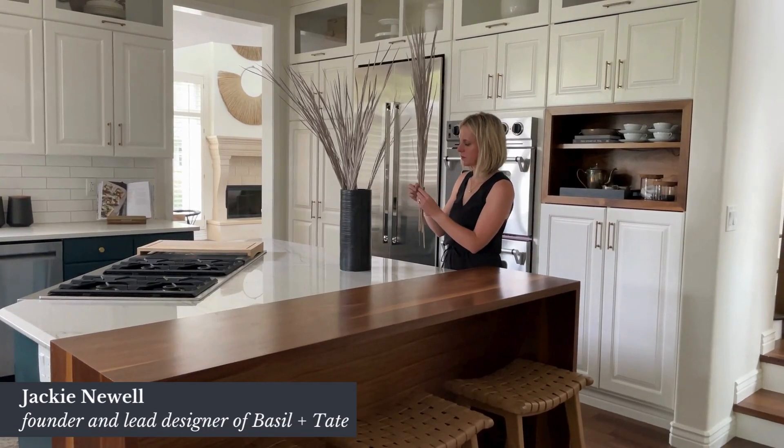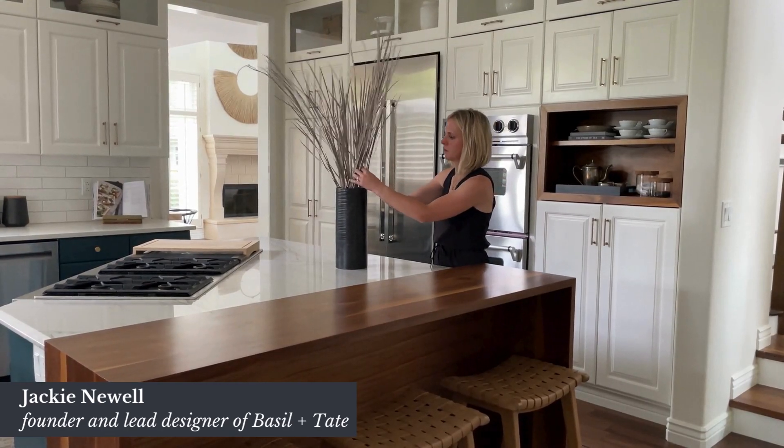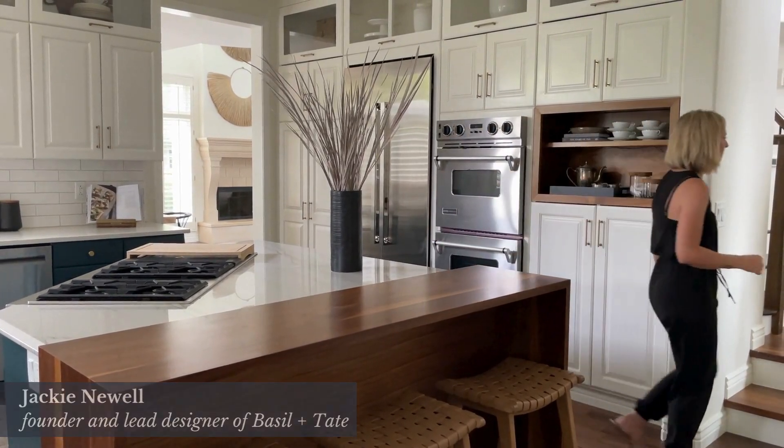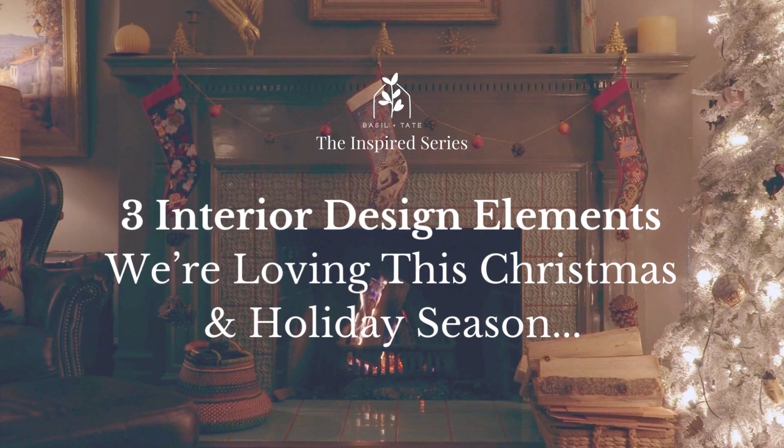Hi there! For those of you who are new here, I'm Jackie Newell, founder and lead designer of Basil & Tate, a full-service residential interior design team based in sunny Denver, Colorado. Without further ado, here are the interior design elements we're loving this Christmas and holiday season.